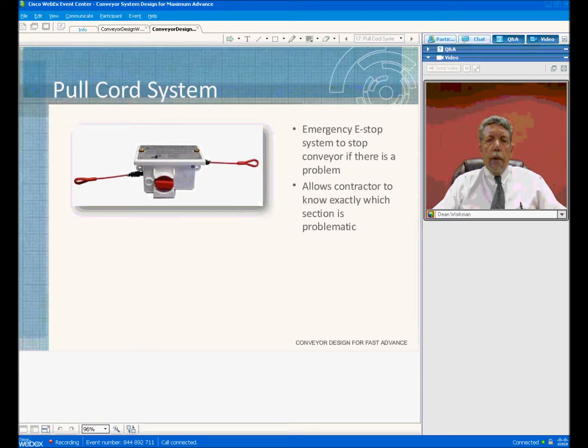Another advantage is the pull cord system in conjunction with the PLC, which allows you to know exactly what pull cord has tripped and where in the system. In years past on very long tunnels — for example, the Boston Harbor tunnel with nine miles of conveyor — you would only know that there was a pull cord fault. You would spend time riding up and down the tunnel trying to find which pull cord had the red flag tripped on it, and you would have to physically go find and reset it before you could start the system.